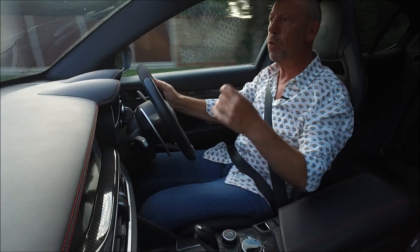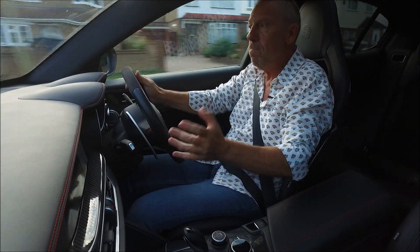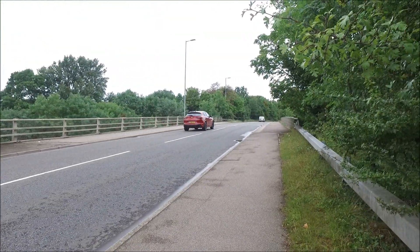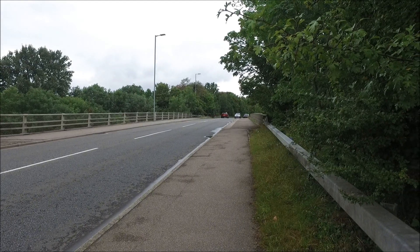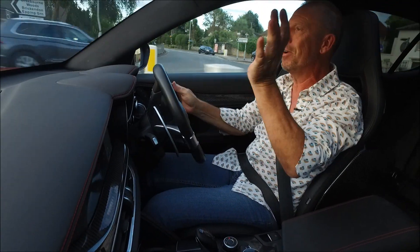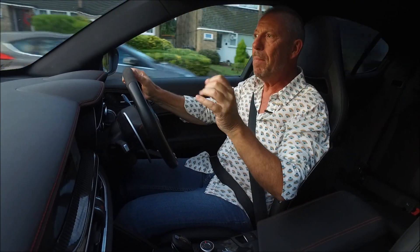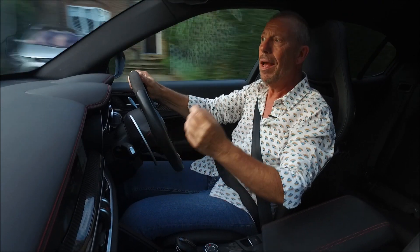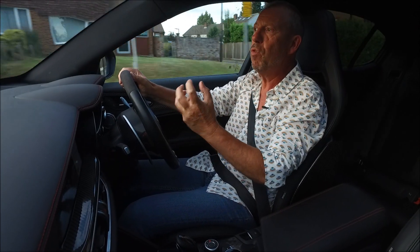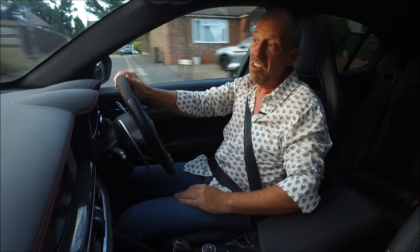Then we get to Dynamico, which is Alfa's way of saying sport mode. Dynamico is lovely. It gives a little bit more noise from the exhaust - a little bit of baffle comes open so you start to hear that lovely 2.9-litre twin turbo 503 brake horsepower engine. You want to hear it. You do get a little bit more throttle response as well. The suspension tightens up and the steering tightens up a little bit too. It gets a bit heavy but it's a little bit more responsive - not as wallowy.